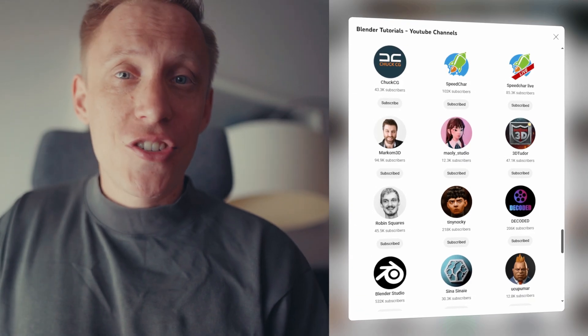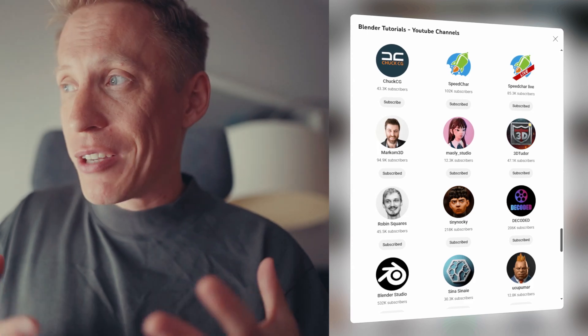Hopefully this starter pack will be helpful to you. If so, I would appreciate it if you give this video a like and share it with your friends. That's it — ciao!